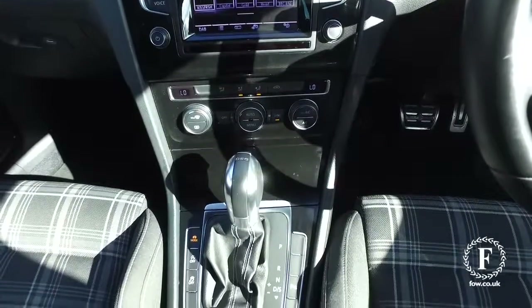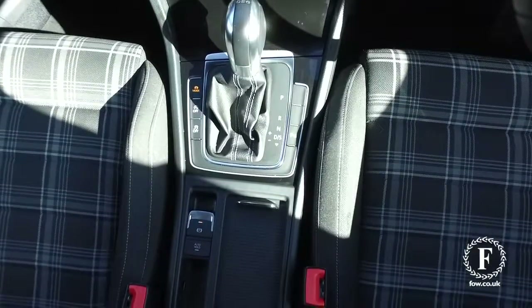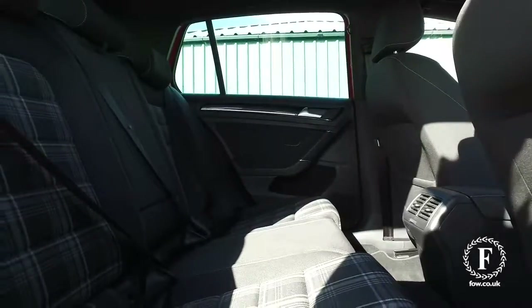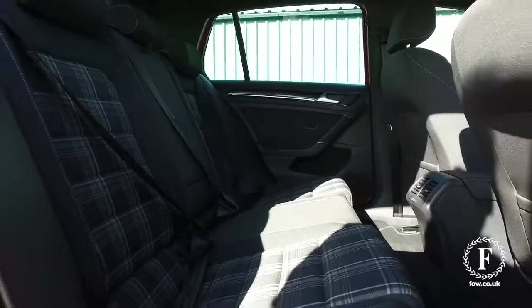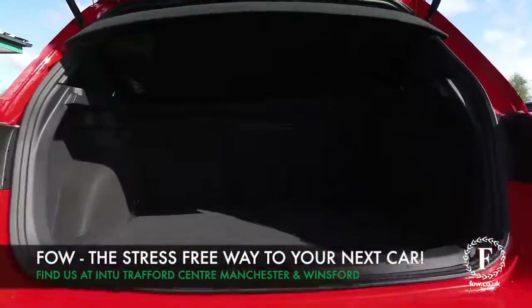If you'd like to find out a little bit more, give Jackie and the team a call in our call centre. Reserve the car for up to 48 hours — no deposit, no obligation. Bring your licence with you, have a test drive, and discover this great car for yourself, at Fords of Winsford.